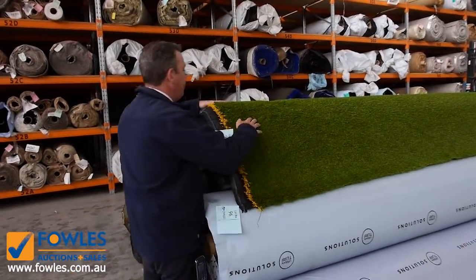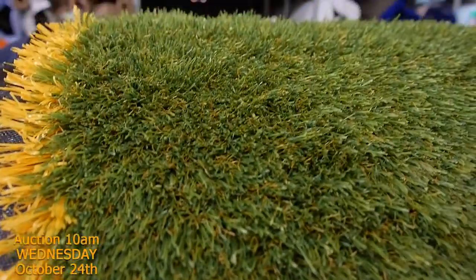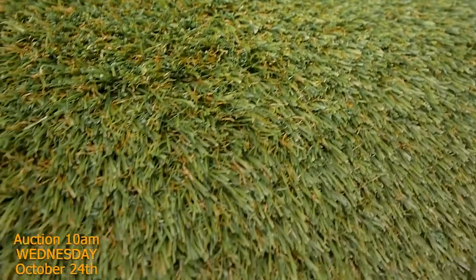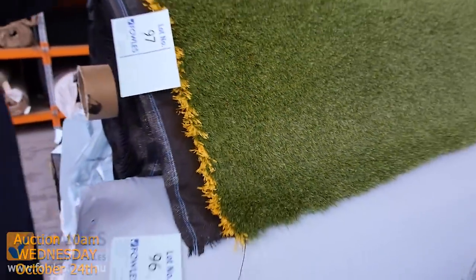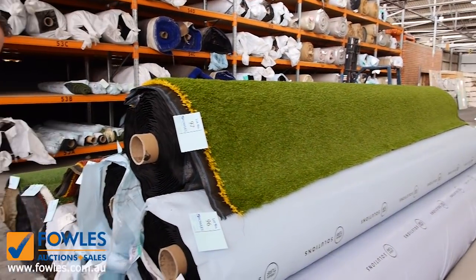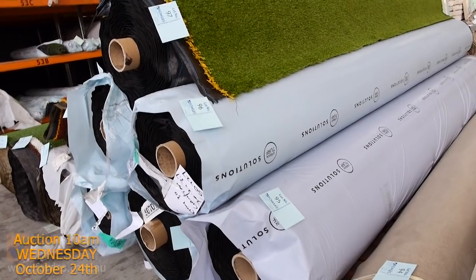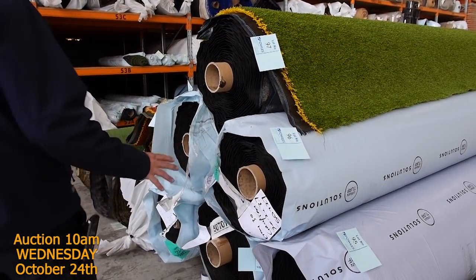Then we move into the synthetic grass. Have a look at this grass — it's called Eaton, a really high quality synthetic turf which normally retails at around $45 to $50 a square metre. We're looking to get $15 a square metre — that's around a third of the normal retail price. The rolls are nice big sizes, all generally around about 74 square metres, and it looks like there are 5 to 6 rolls to get through.